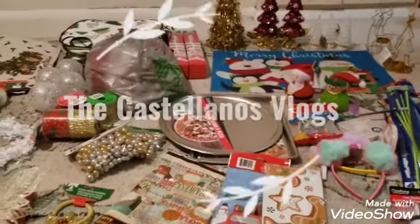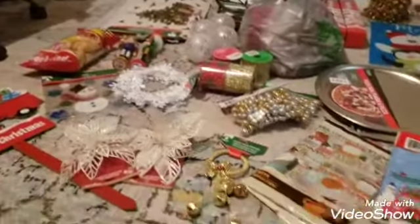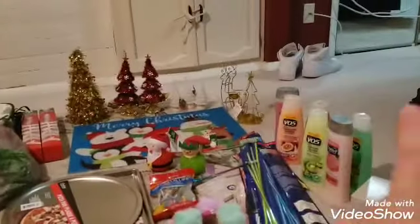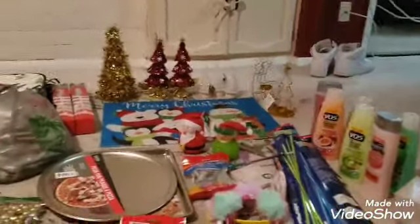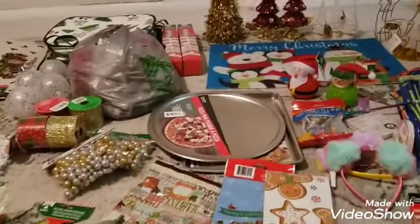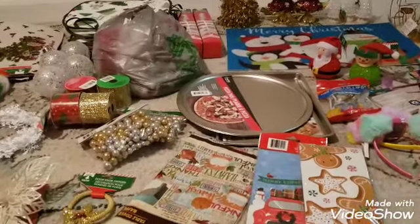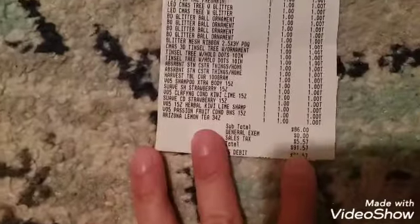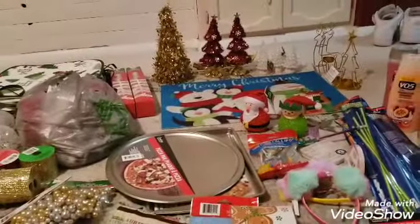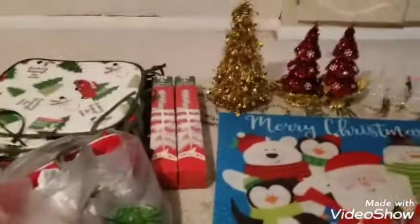I went to the Dollar Tree and went crazy — I bought a lot of things I want to show you. The shoes are my son's, he left them there. I bought so many things at Dollar Tree and spent a total of $91.57. I bought so much for decorating, and I didn't even notice I had a bag in here that wasn't emptied yet.